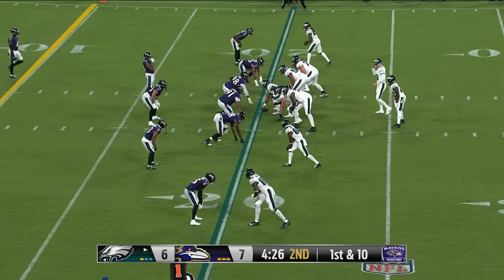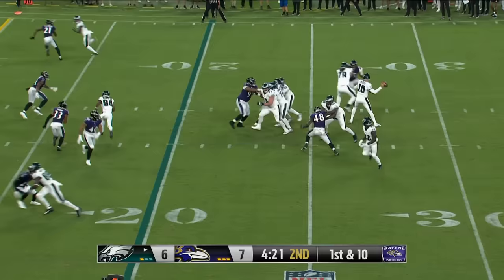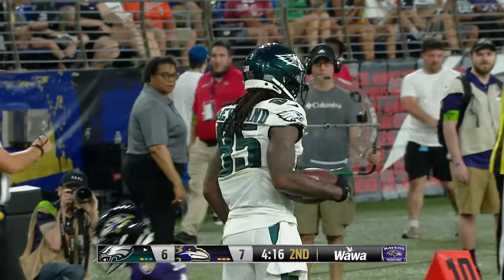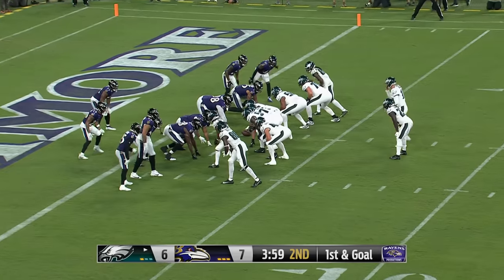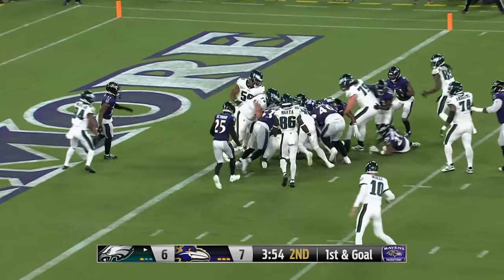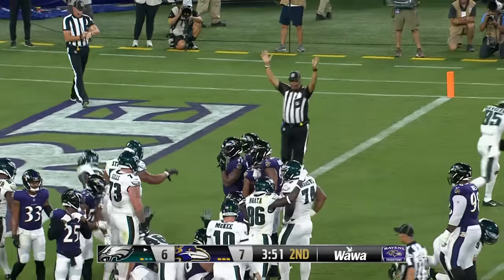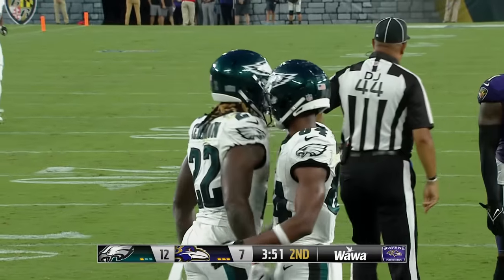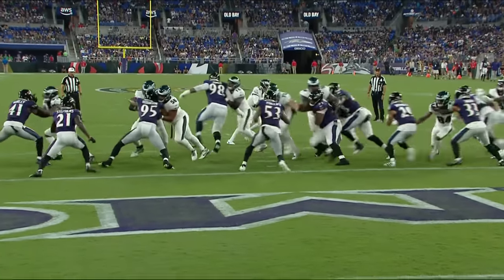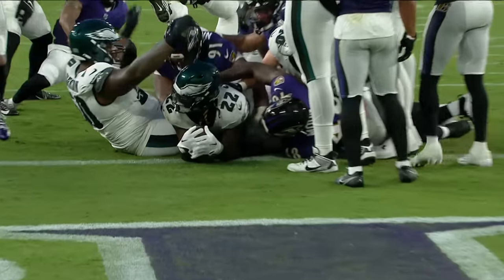Trey Sermon gives the Eagles a first down on the outer edge of the red zone. Tanner McKee throws with some time — back shoulder fade — he's got his man down at the two-yard line. Tanner McKee hands it off, turning to the one and in for the touchdown. It's Trey Sermon! And when you let a player named Trey Sermon push his way into the end zone, you can expect a sermon when you get to the sideline.